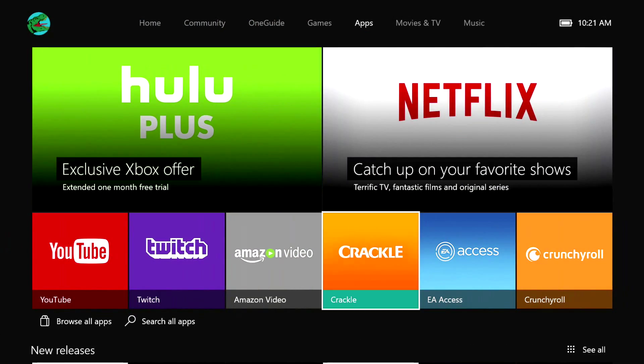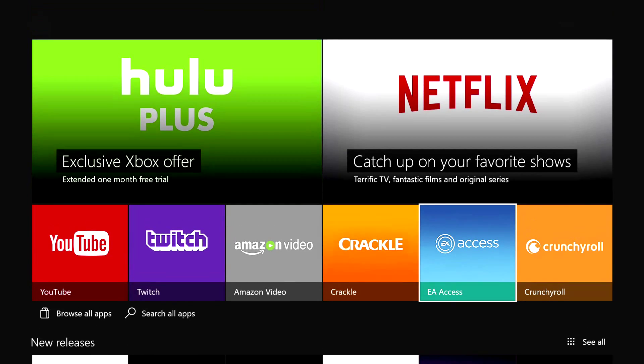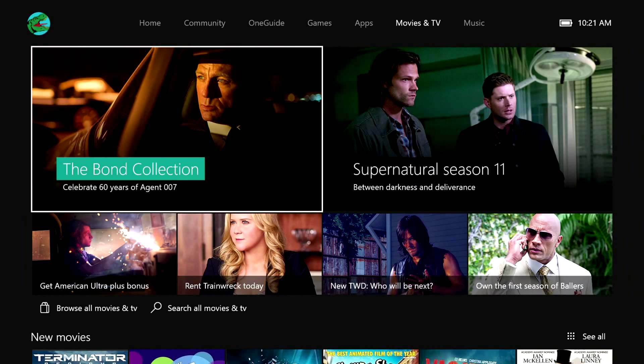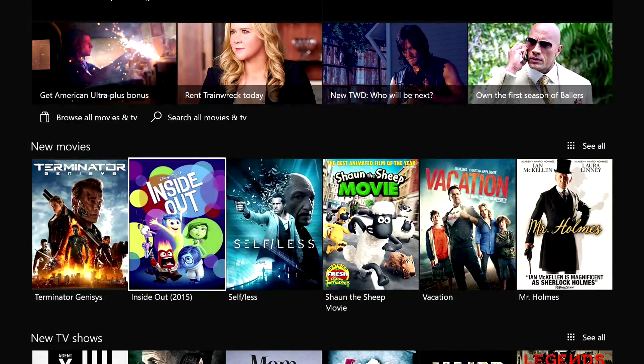Moving over to your apps, there's a bunch of different content you can download to your Xbox One. It's definitely a must if you want your Hulu and Netflix on. The movies and TV section is organized nicely just like the game section, so it makes it really simple to find what you want.